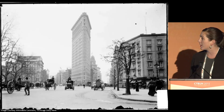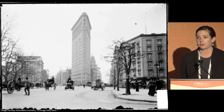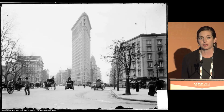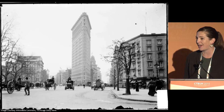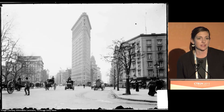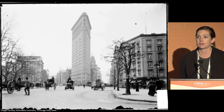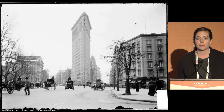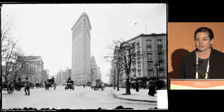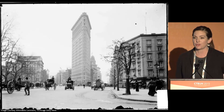Pictured here is the Flatiron Building from 1903, one year after the building completed its construction. This was one of the first buildings in New York City constructed using a steel frame. That might not sound intriguing to us today, but back then it was a very big deal. The first building constructed with a complete steel frame was built in the late 1800s, and it's important to put everything in perspective — horse-drawn carriages were all that roamed the streets at that time.